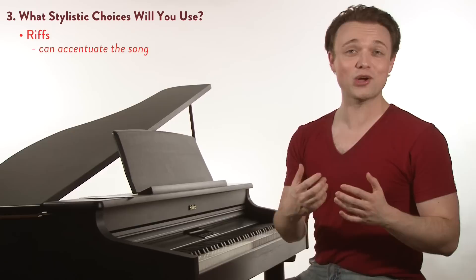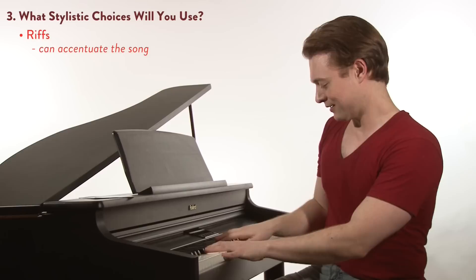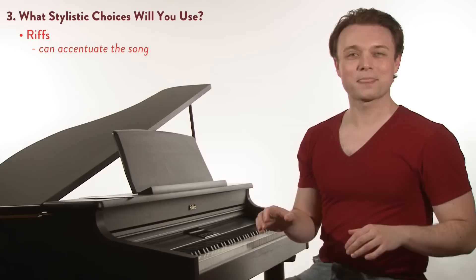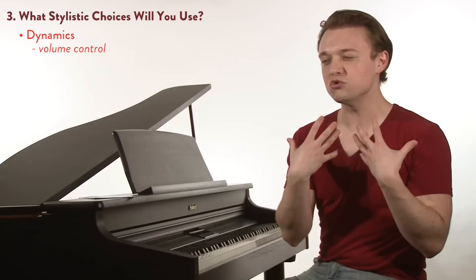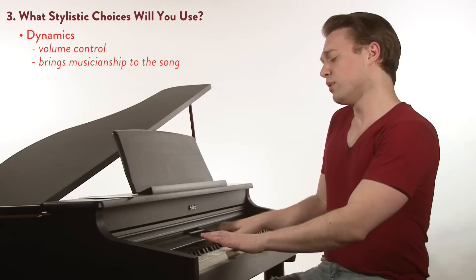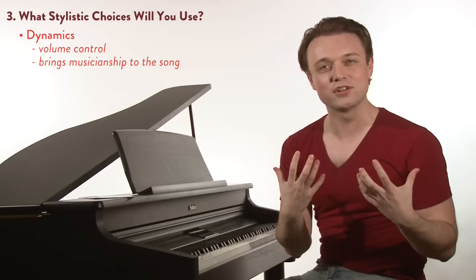Next, riffs. Riffs aren't something to overdo, but the right riff at the right time can really accentuate your songs. "Wise men say only fools rush in, but I can't help falling in love with you" — now that's too many, but I might find one or two riffs I really like for the song. Next, dynamics — which really just means volume control, moving from loud to soft gracefully. This is one of the greatest ways to bring musicianship to your song work. "Like a river flows, surely to the sea, darling so it goes, some things are meant to be." And it really brings a lot of life to the song.